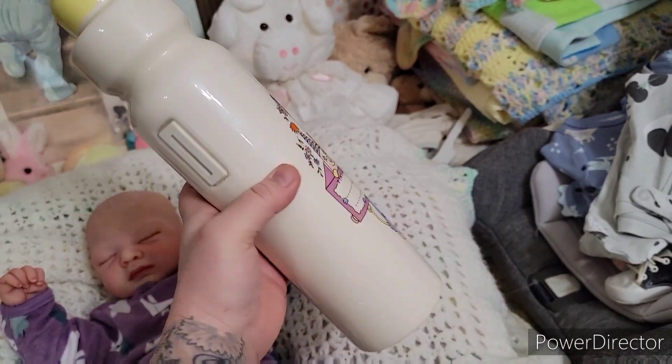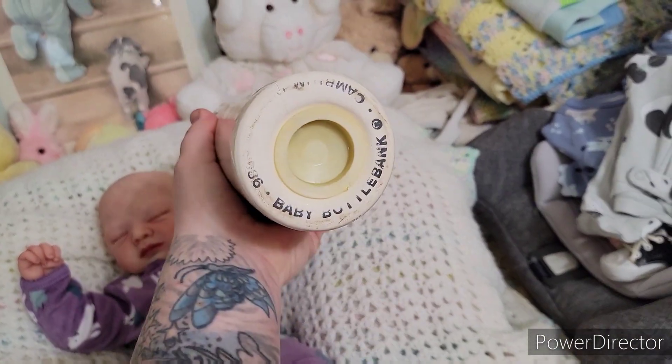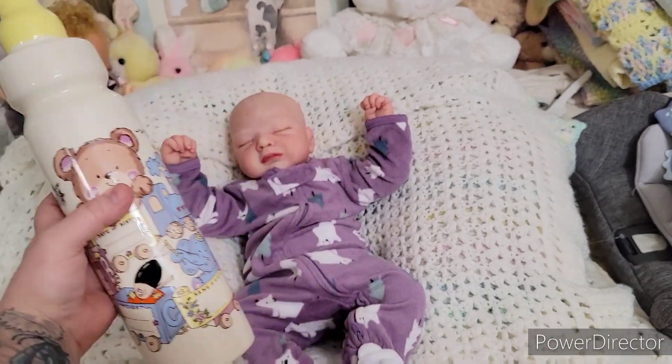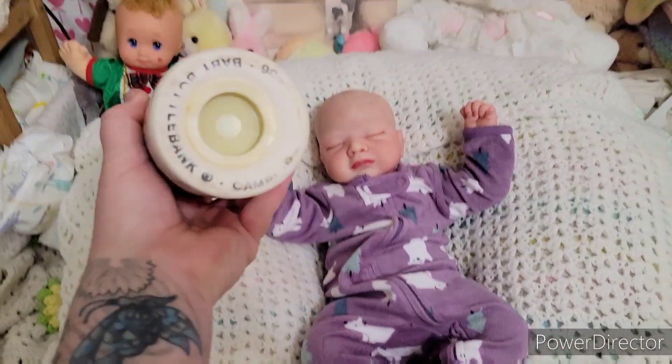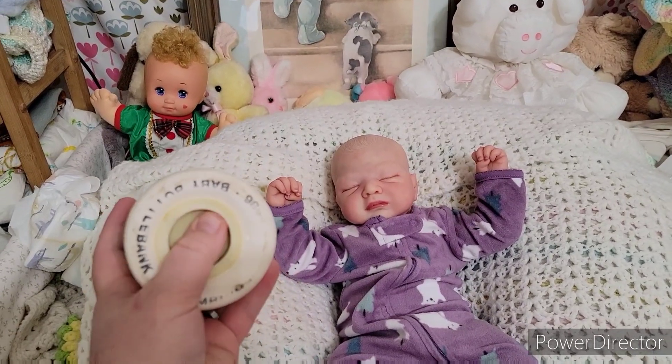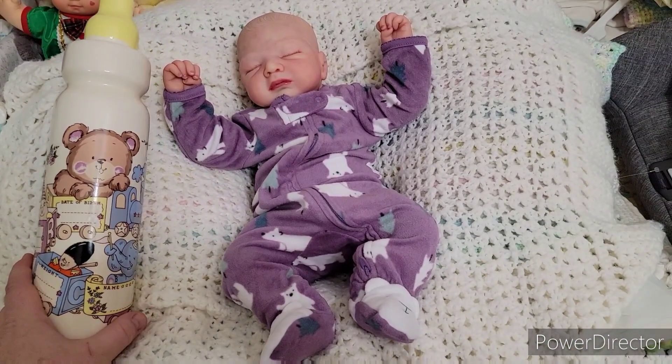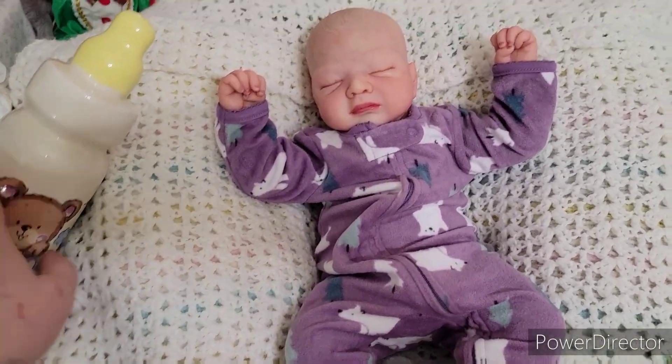This is a vintage find that we found yesterday — 1986, like $2.99 at Goodwill. I shared this on my TikTok. Isn't it so cool? And it even has the original plug right there. No, there's no money in there — we checked that out last night. No money, but yeah.